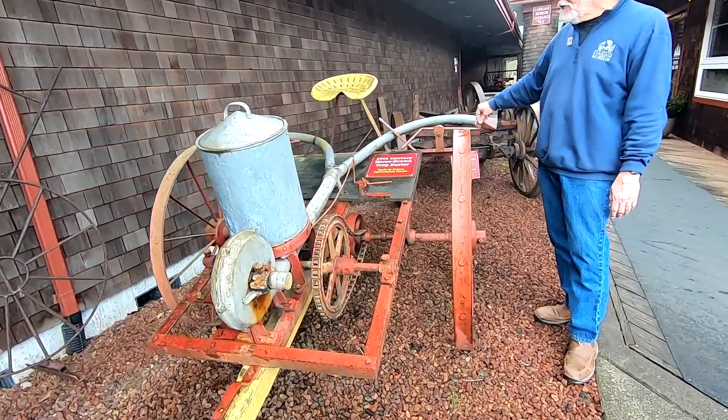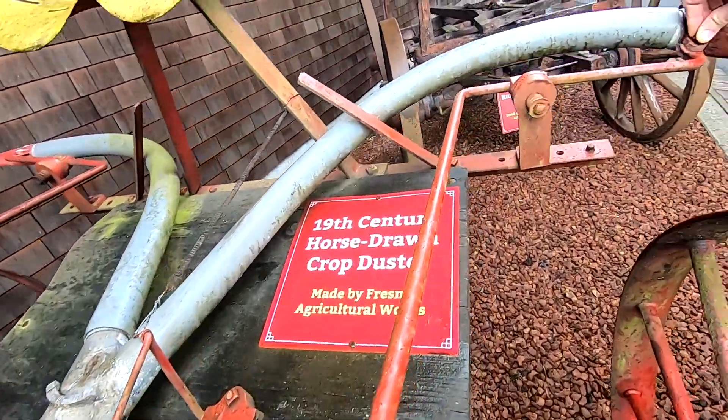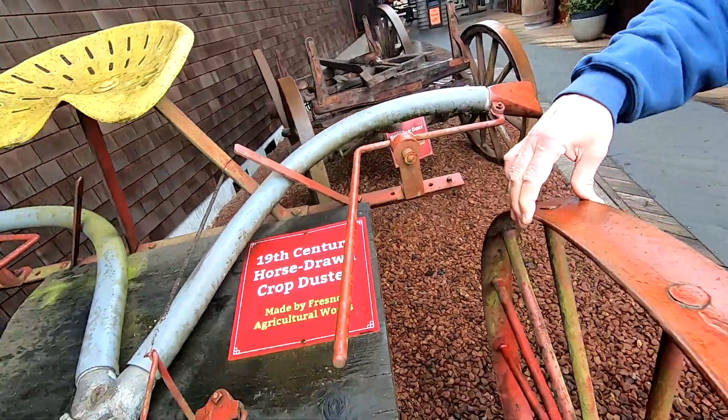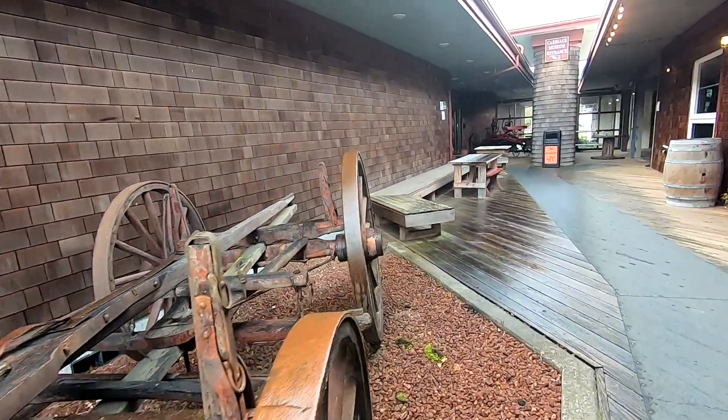This was made by the Fresno Agricultural Works back in the early or middle 1800s, and it was used in central California. Really neat piece of history. And then a running gear that was used in the logging industry.